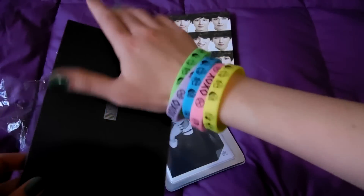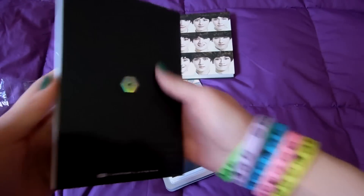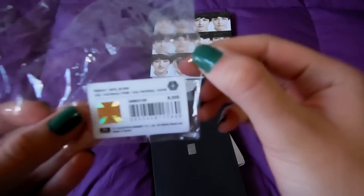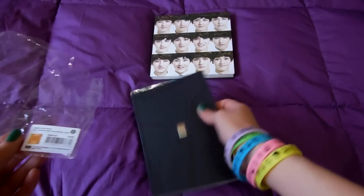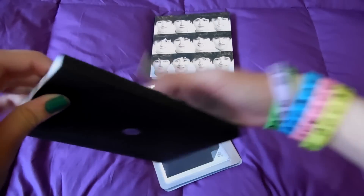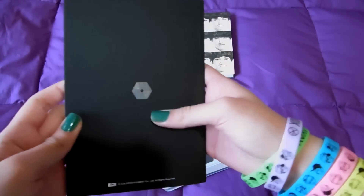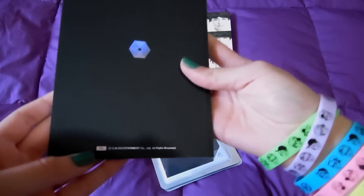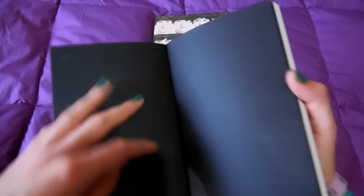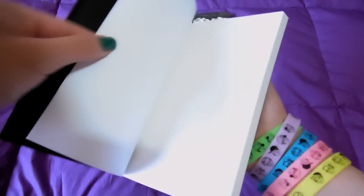I also got the official Overdose note for Sehun. This is the official sticker, which was in the back and not inside the note. The front has an 'S' for Sehun, and at the back you can see the logo and SM Entertainment information. At the first page it's just like this, and there is a photo of Sehun inside.